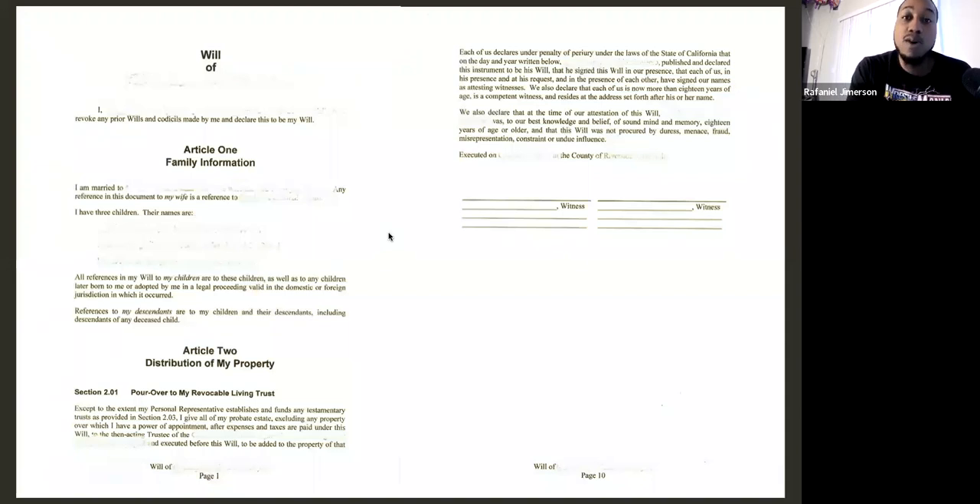Just to reiterate: the will requires two witnesses — signature, printed name, and address. It could be a PO box address, business address, or home address. Can a witness appear via video chat? I haven't had anyone ask that before, but for liability reasons I wouldn't risk it. I would really try to get someone physically present — it could be their neighbor, someone you know, anyone who is non-partial to these documents.